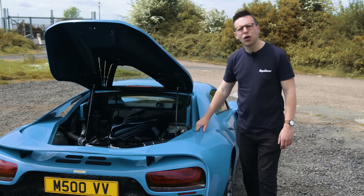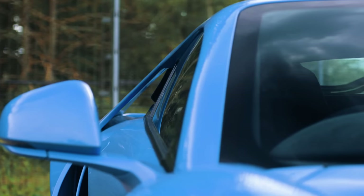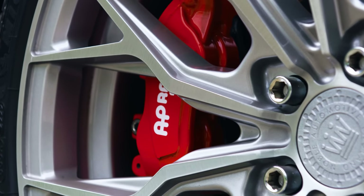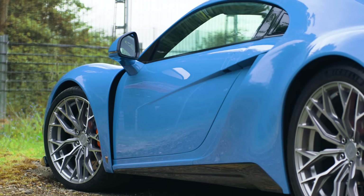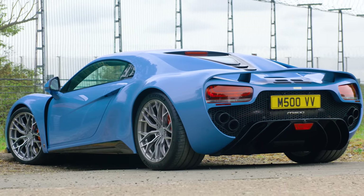Problem is, when you want to stop, the M500 has no anti-lock brakes. But we'll actually come back to the mechanical bits and bobs in a moment. While the M500's parked up, we need to have a think about how it looks, because no matter how much you prefer your supercars medium-rare and simple, styling does matter.